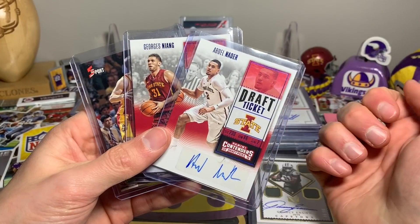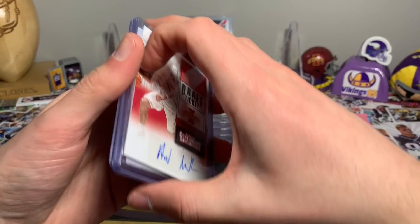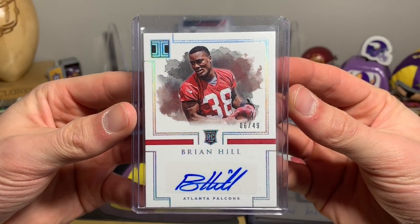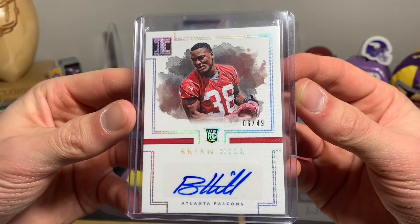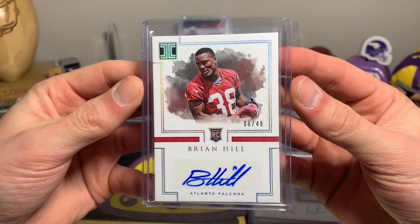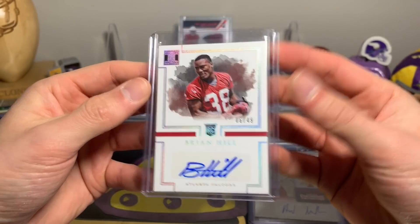I didn't have a Fred Hoiberg autograph, and seeing that set aside for me, I had to get it. Pretty cool, along with those two as well who I watched play all throughout college. We also got an Impeccable Brian Hill from the Falcons, out of 49. Impeccable is obviously an awesome brand, so I picked that up.